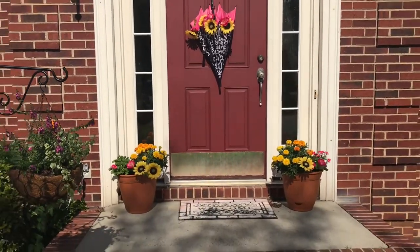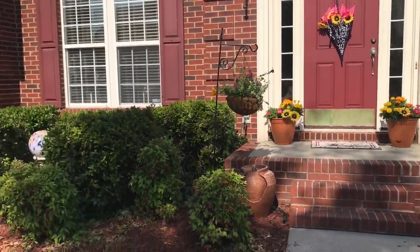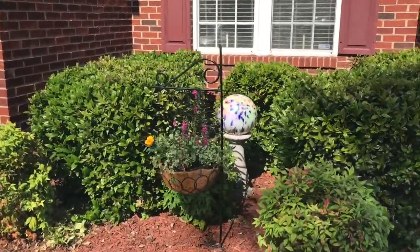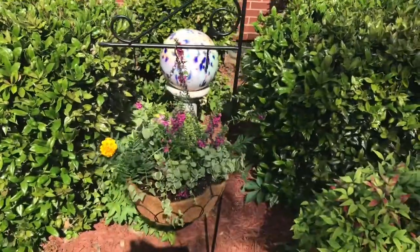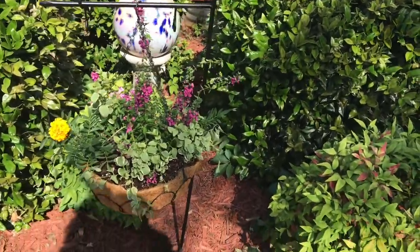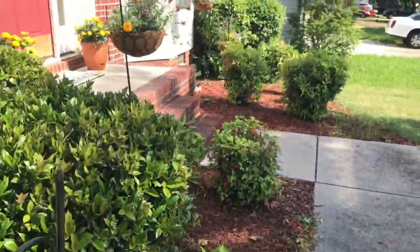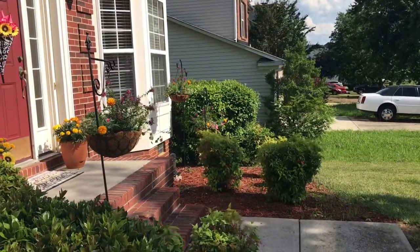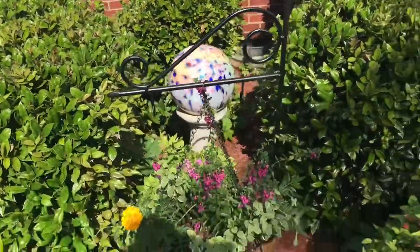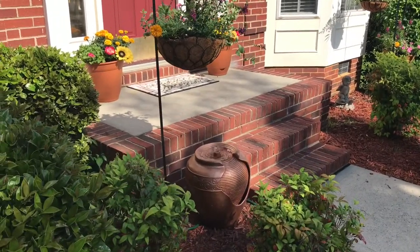That's the front of the house, and I am so looking forward to seeing how well these baskets do here and how they grow. Once again, in the baskets I have mums, angelonias, and supertunias. Every month I'll do an update on this. Thank you guys for coming, and I'll see you during our next video. Bye-bye now. Don't forget to like and subscribe.